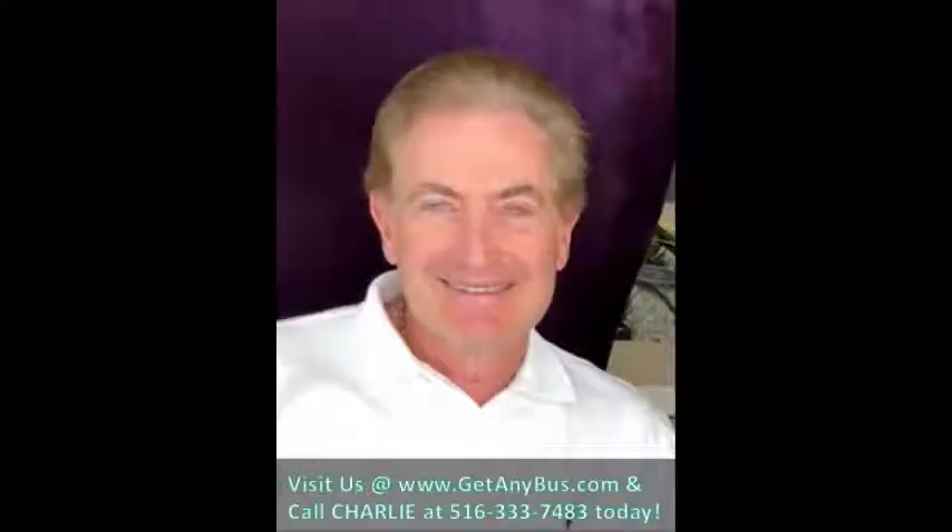For more information on this fully reconditioned used shuttle bus for sale, visit www.getanybus.com and call Charlie at 516-333-7483 today.